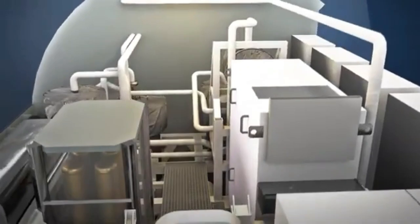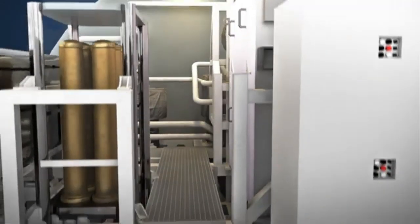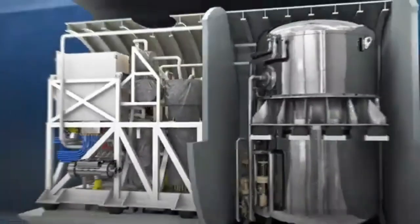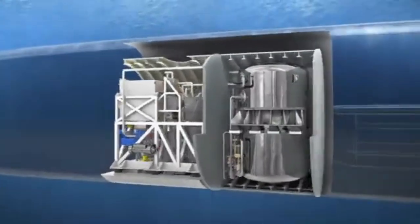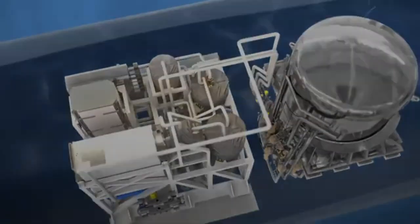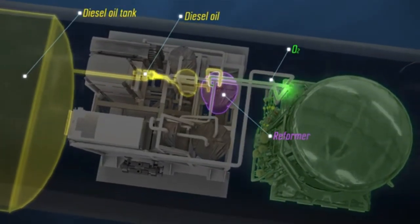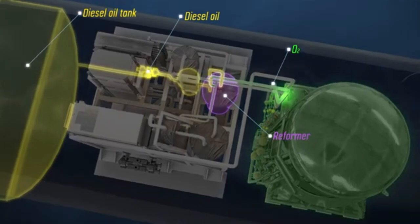Bioethanol stealth technology will allow the Spanish Navy's submarines to remain submerged for extended periods, compared to a few days for conventional diesel-electric submarines. This plant is based on a bioethanol reforming process — a renewable fuel obtained from organic feedstock — to produce a hydrogen-rich stream that is fed, together with pure oxygen, to a fuel cell to generate electrical power stealthily.